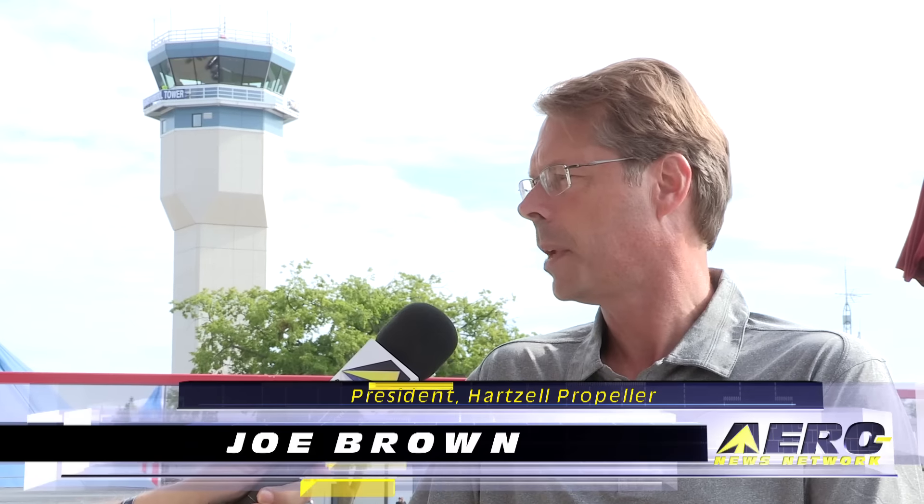Tell me what's new at Hartzell these days. Thanks Jim. We've been having a great show and we were excited about it because we've been working on a lot of projects during the year. A special note this show, we've had some nice propeller introductions on turbine aircraft.